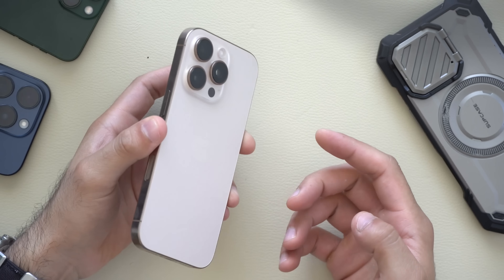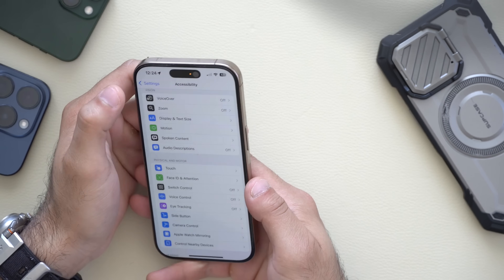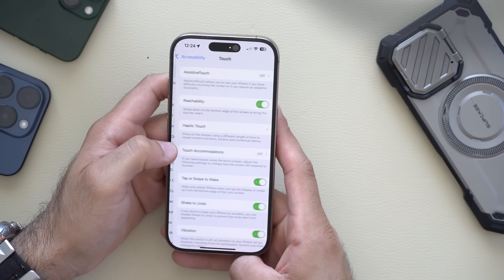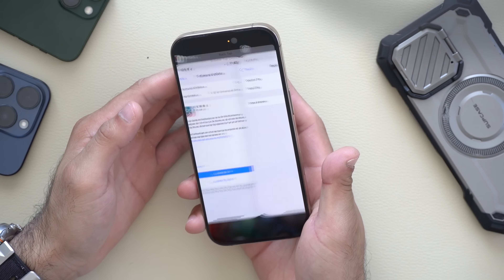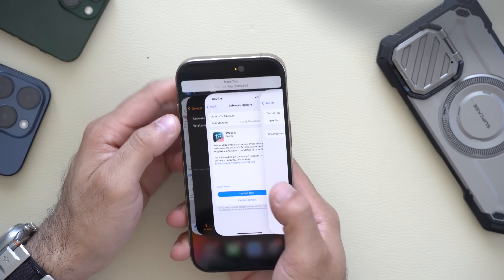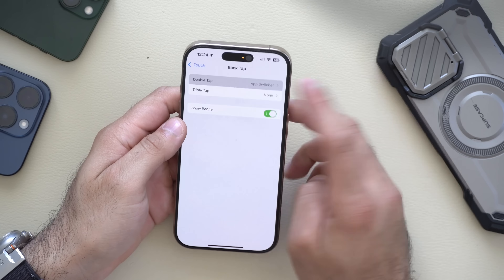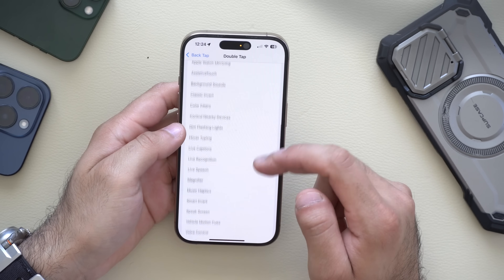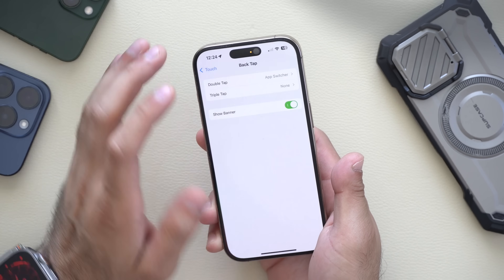If you have the Back Tap functionality enabled on your iPhone, when you tap the Apple logo three times it will perform an action. You can now have a banner pop up automatically. Go to Settings > Accessibility > Touch, and at the very bottom tap Back Tap — you can now enable a banner to appear whenever you do an action. Back Tap is a shortcut based on tap motion from the internal sensors, letting you open the app switcher, camera control, flashlight, home, take a screenshot, and more. Apple re-enabled this banner functionality — it was part of the iOS 18.4 beta and is now permanently added.